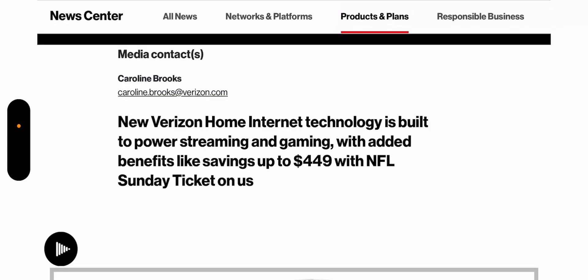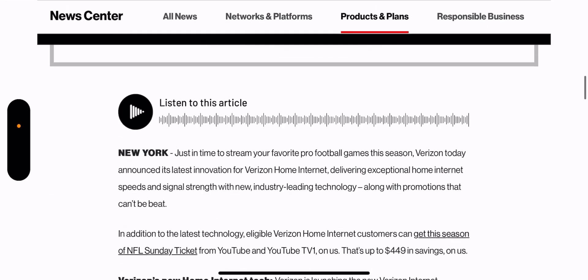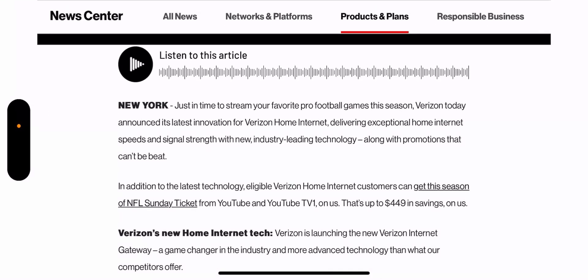This is a pretty big deal coming straight from Verizon. New Verizon home internet technology is built to power streaming and gaming, with added benefits like saving up to $449 with NFL Sunday Ticket on us. There's apparently a new router being put into rotation for home internet customers, just in time to stream your favorite pro football game this season.